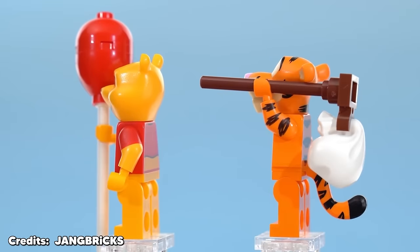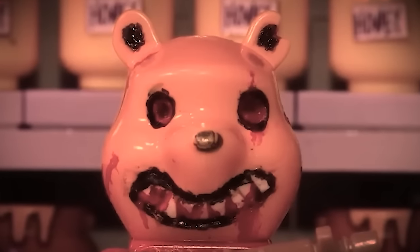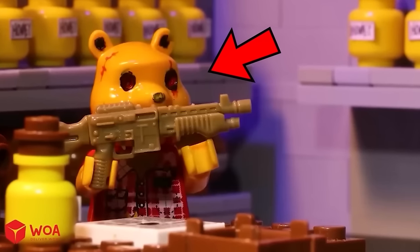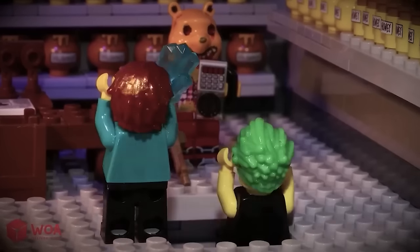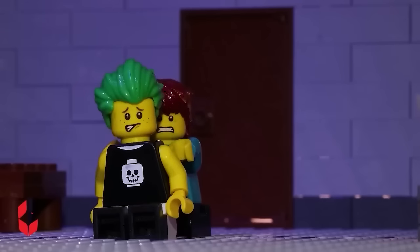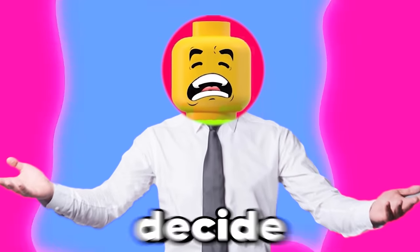While this LEGO Winnie the Pooh set comes with a very nice bear figure, this is the most terrifying LEGO piece I've ever seen — a horrific LEGO Winnie the Pooh figure that I don't ever want to see in my room at night. What makes this even more scary is that a fan actually created this just for an animation he made. I don't know what's more messed up, the person who made this animation or the minifigure itself.